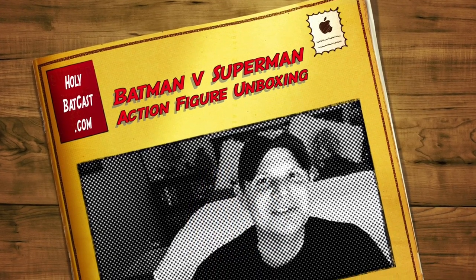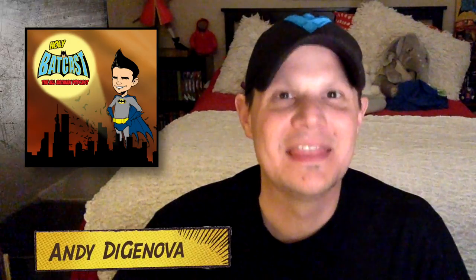Hey everybody, this is Andy DeGenova from HolyBatCast. Thank you for watching this video. We have started 2016 - the year of Batman v Superman, coming our way in less than three months. So now that Christmas is over, the holidays are over, and people have seen Star Wars 30 times, we can finally start looking forward to March when Batman v Superman: Dawn of Justice is going to be hitting theaters and hopefully rocking all of our worlds.